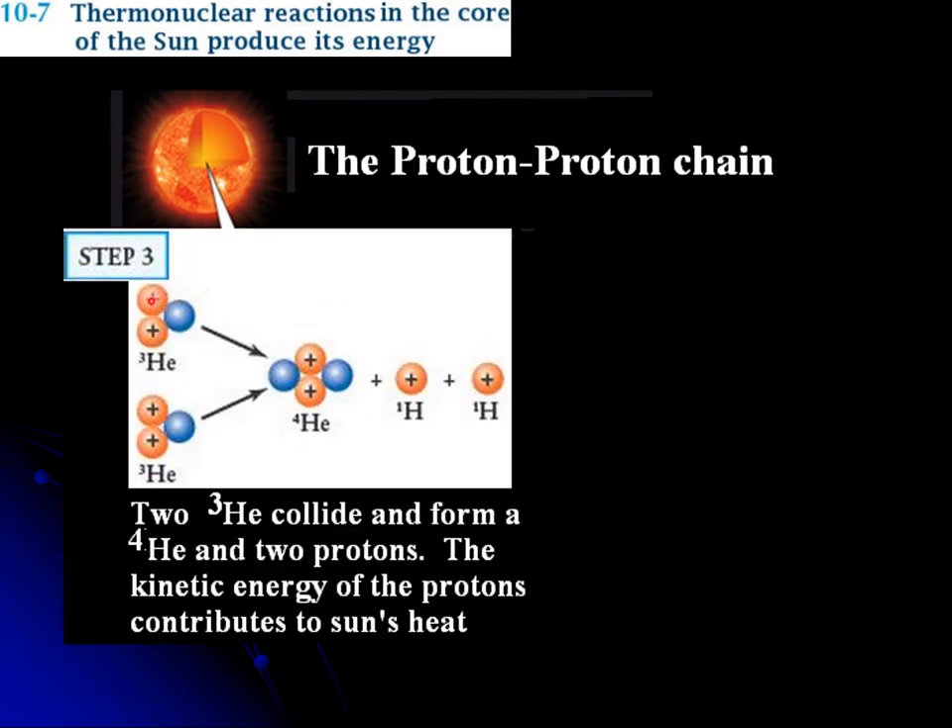Now we have a helium-3 colliding with another helium-3. They collide and form something extremely stable — the nucleus of a helium atom, also known as an alpha particle. The excess protons come out. In doing so, more energy is released. This is the final product of these three steps in the so-called proton-proton chain.